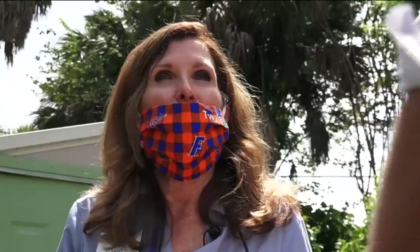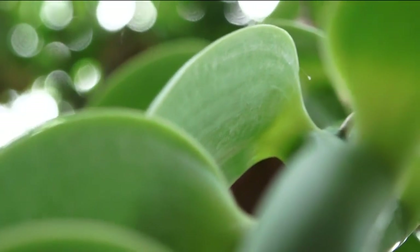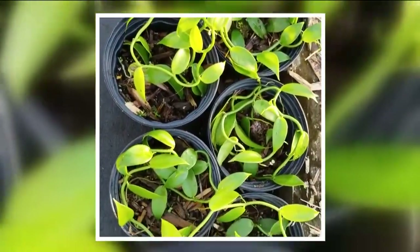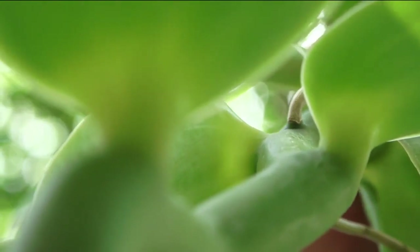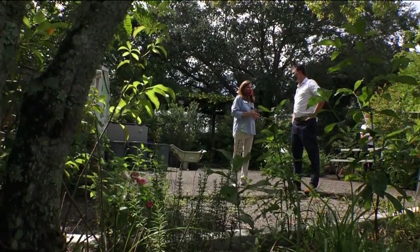It could be a really good economic boon. Twyla Lee is excited to be part of the experiment. She hopes this small taste could turn into something big — that it becomes a real economic opportunity for our small farmers to have a sustainable product produced right here in South Florida. For the NBC2 investigators, I'm Evan Dean.